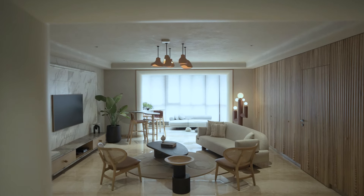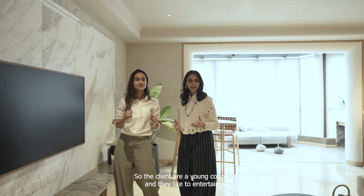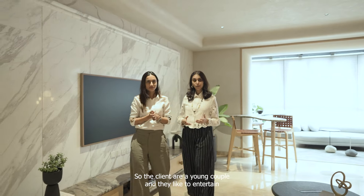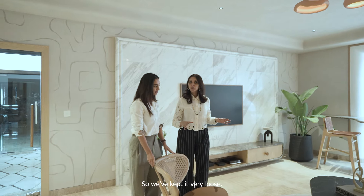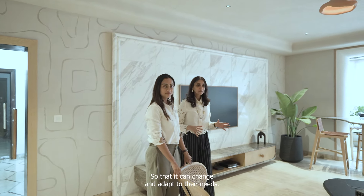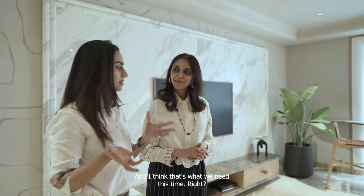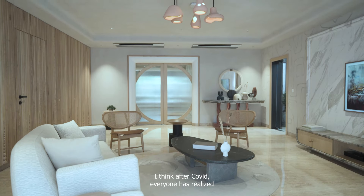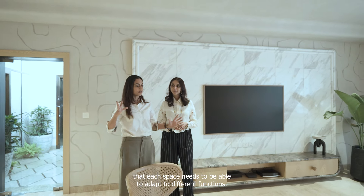This living room also has a very fluid feel to it. The clients are a young couple who like to entertain a lot and wanted a space that can adapt to what the need is. We've kept it very loose and fluid so that it can change and adapt. After COVID, everyone has realized that each space needs to be able to adapt to different functions.